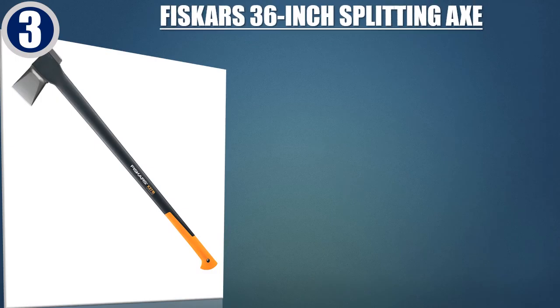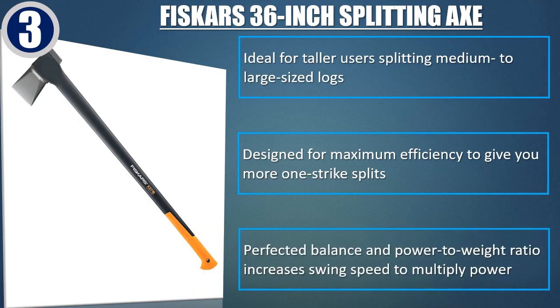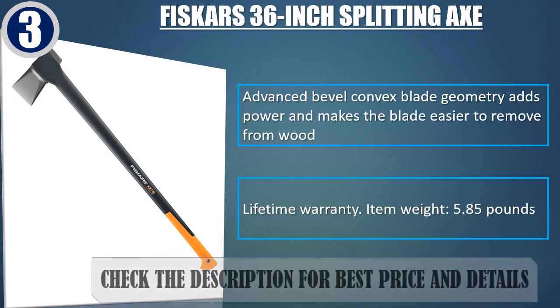Best of 3: Fiskars 36-inch Splitting Axe. Ideal for taller users splitting medium to large-sized logs. Designed for maximum efficiency to give you more one-strike splits. Perfected balance and power-to-weight ratio increases swing speed to multiply power. Advanced bevel convex blade geometry adds power and makes the blade easier to remove from wood. Lifetime warranty. Item weight 5.85 pounds. Check the description for best price and details.